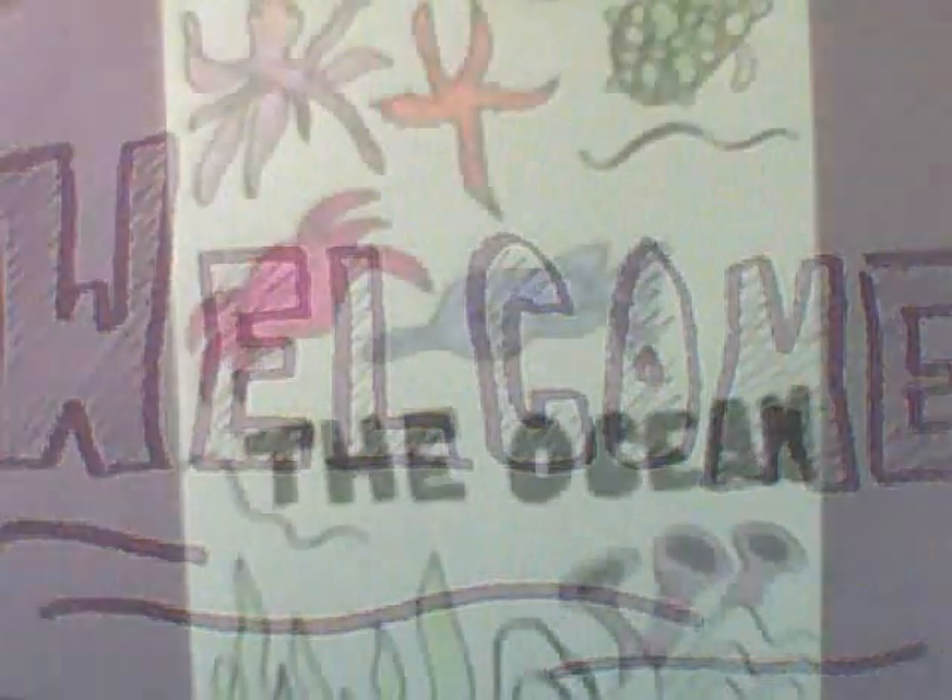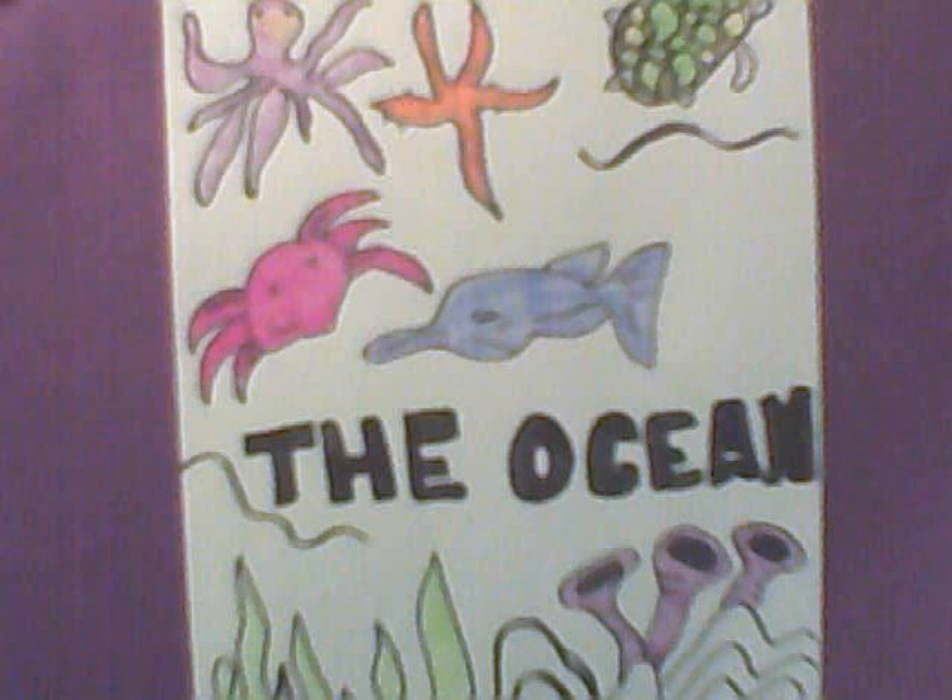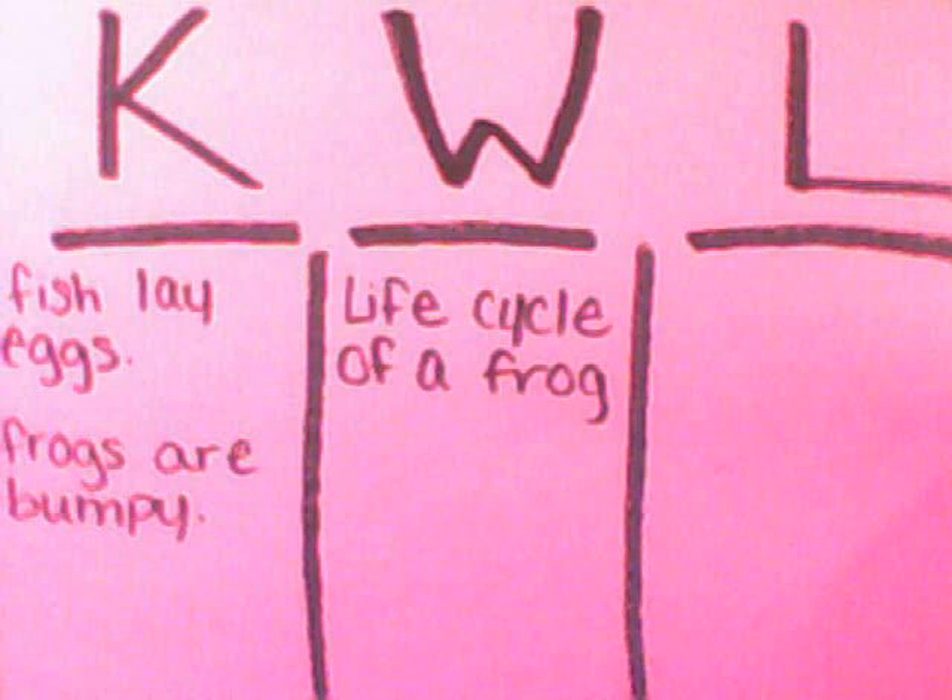Hi class! We've learned so much about ocean life this month. This week we learned that some animals that live in water have to live in salt water to survive. We have also been learning about freshwater animals. According to our KWL chart, our class would like to learn about the life cycle of a frog. Let's get started!